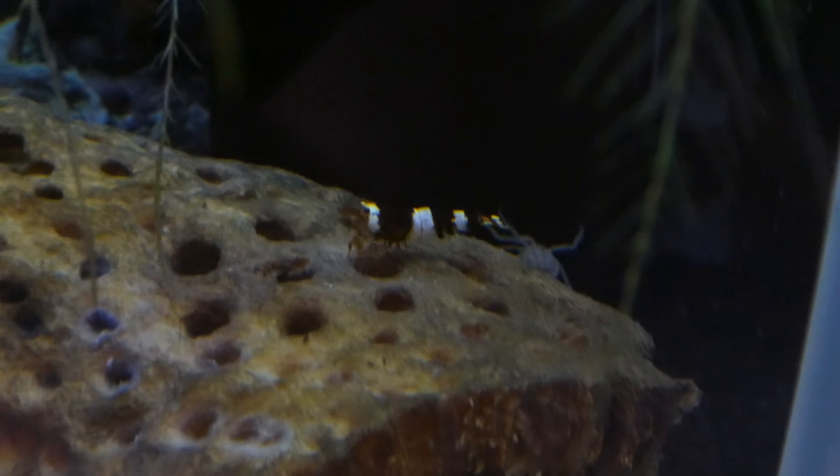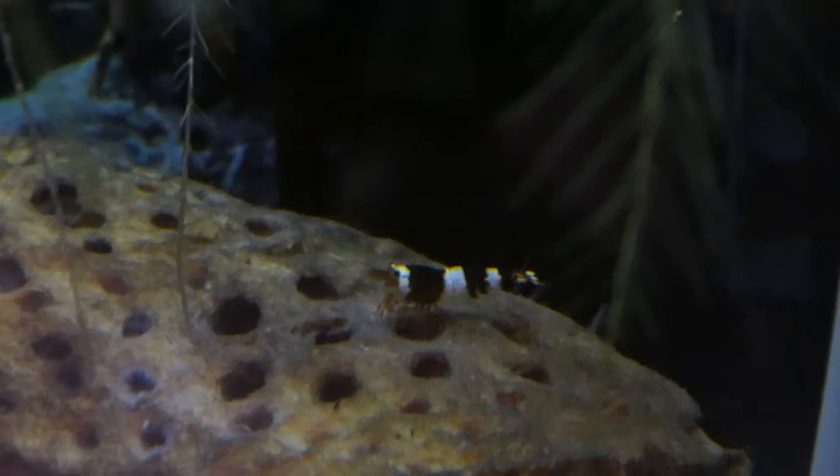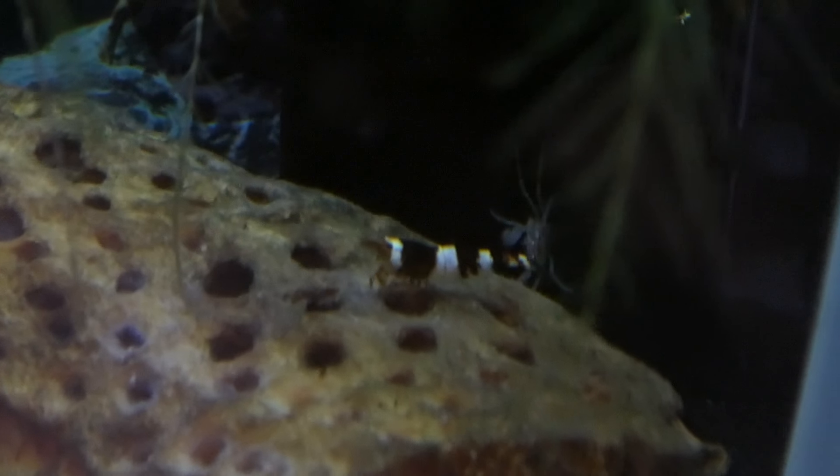Here we're taking a look at our Gardena tank with one of our crystal reds, and we're also trying to get a shot of our Thai micro crab. And there he comes.